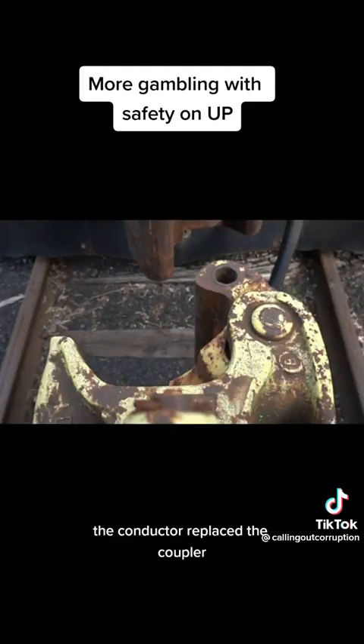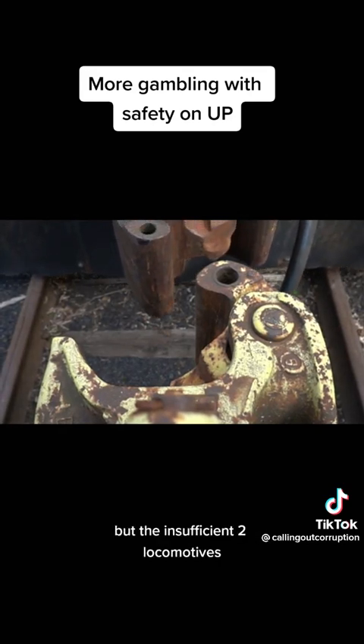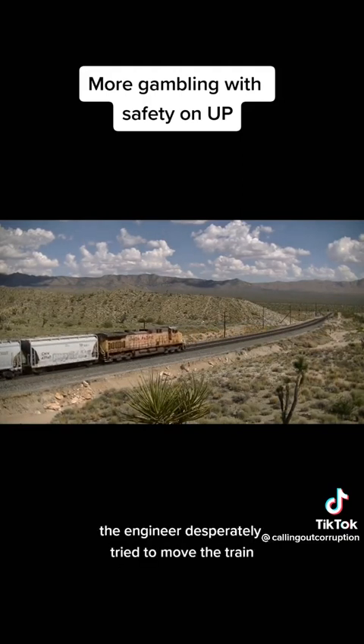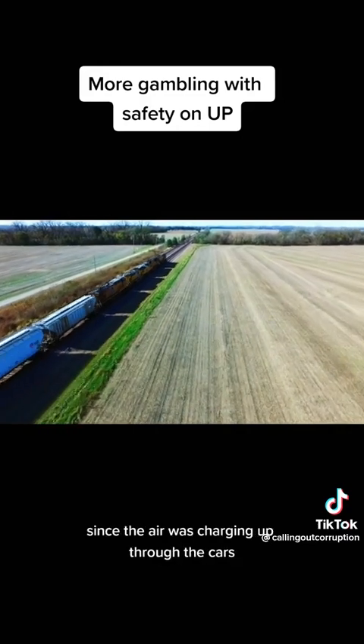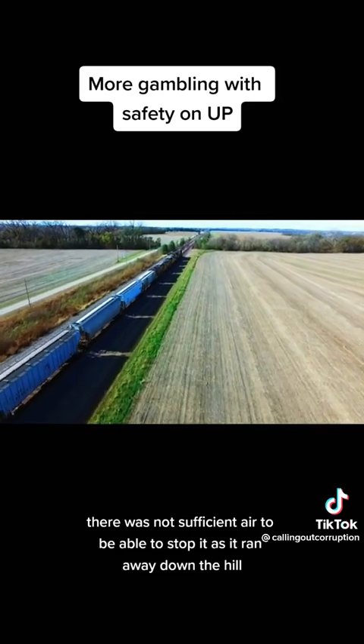The conductor replaced the coupler and attempted to shove the train backward to put it back together, but the insufficient two locomotives on the head end were unable to shove 55 loaded cars backwards on the steep grade. The engineer desperately tried to move the train as it instead began rolling forward. Since the air was charging up through the cars, there was not sufficient air to be able to stop it as it ran away down the hill.